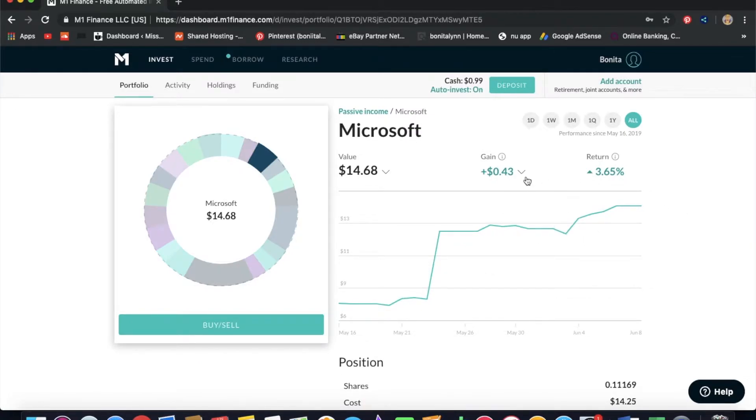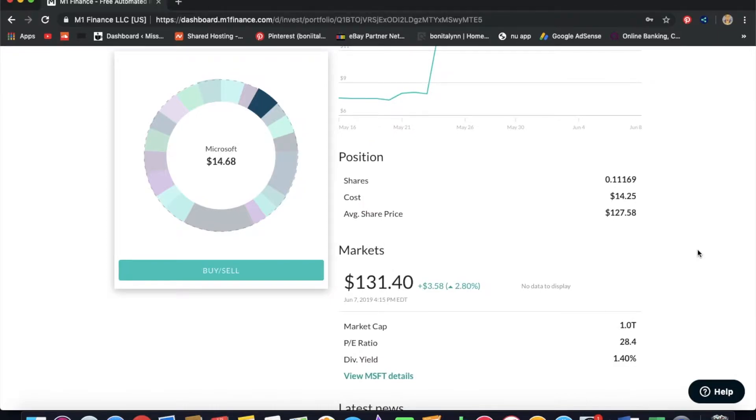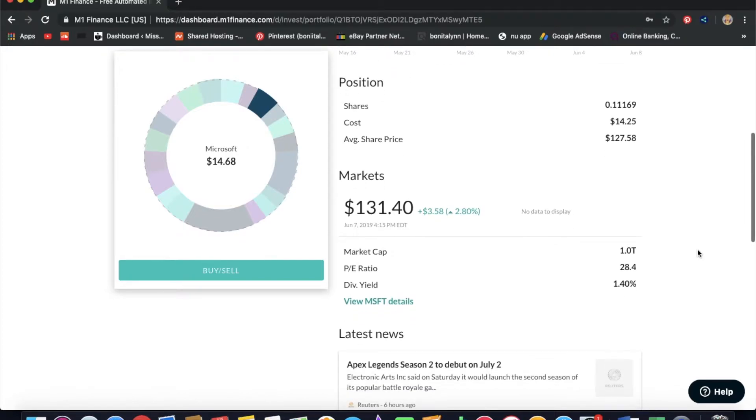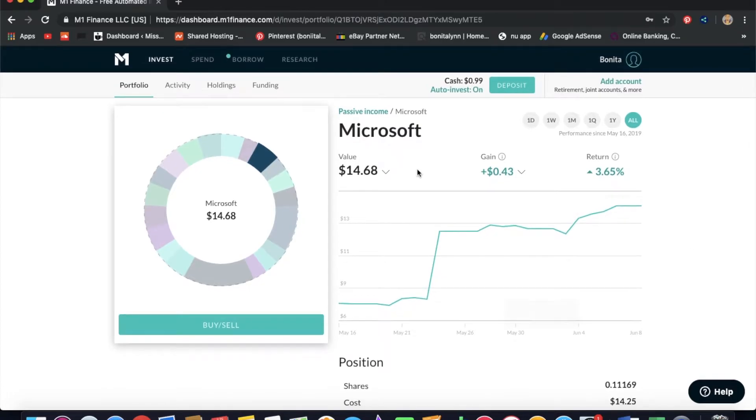Next we have Microsoft. I have $14.68 in Microsoft, which amounts to 0.1 share. We're in the green here as well by 43 cents, and the actual market cost is $131.40. I thought this would be a cool tech stock to pick — I know what Microsoft is and I don't feel like I need to do much research on it.